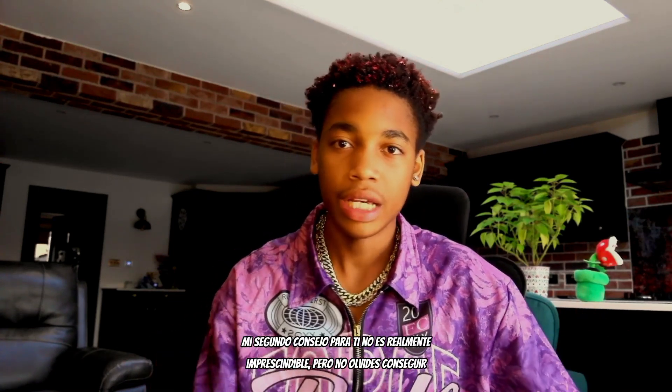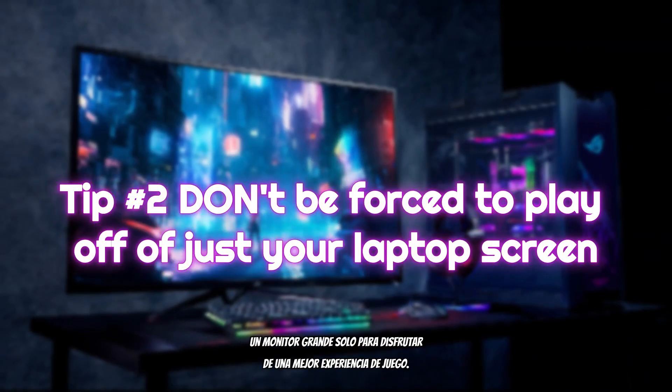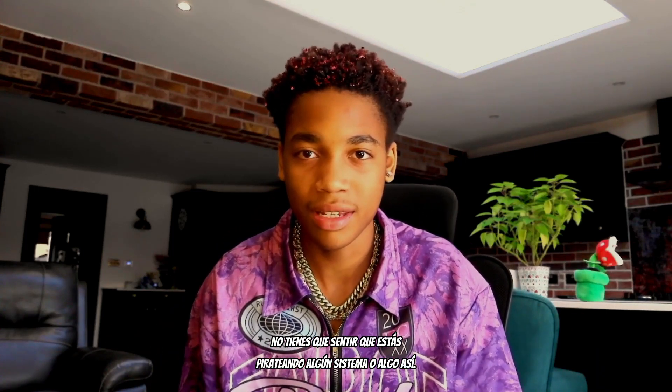My second don't: don't forget to get a large monitor for a better gaming experience. You're not going to want to play on a small laptop screen. I'd recommend getting at least an 18-inch screen — they're pretty cheap, you can get one on Amazon, connect it up and have a proper gaming experience rather than feeling like you're hacking some system.